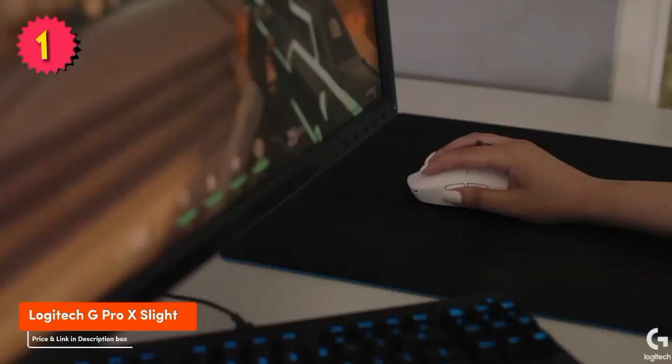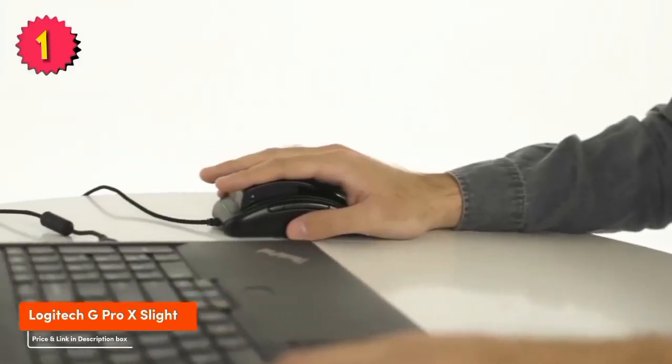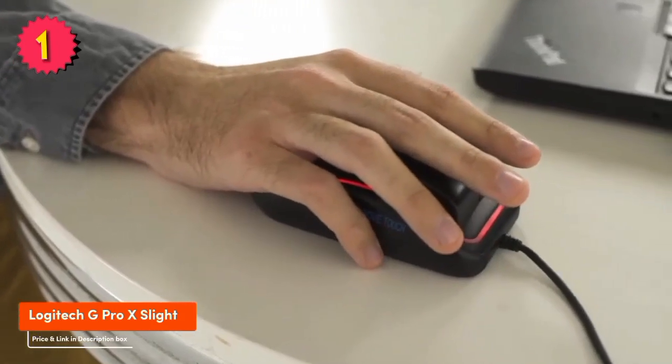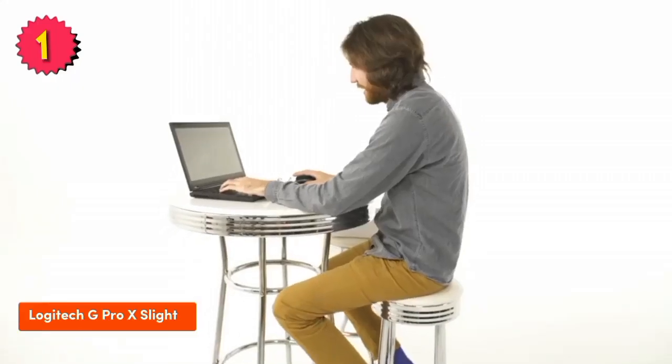And it has a battery life of up to 70 hours. Features include: lightweight and comfortable design, long battery life, wireless connectivity, customizable RGB lighting, 6 programmable buttons, and compatibility with Logitech G Hub software.